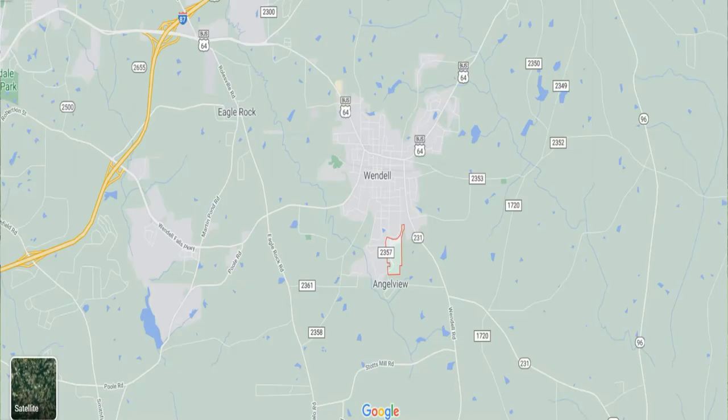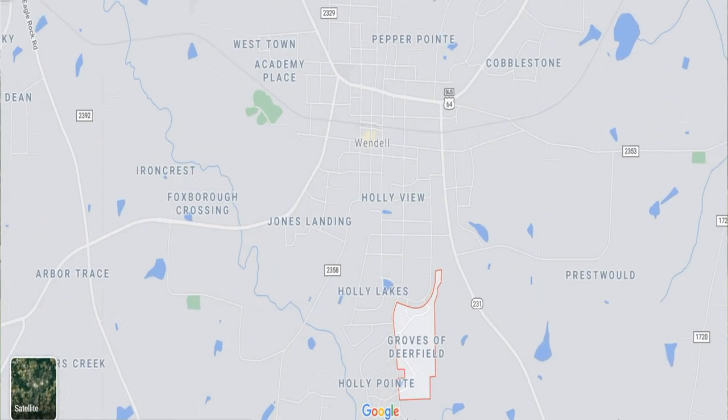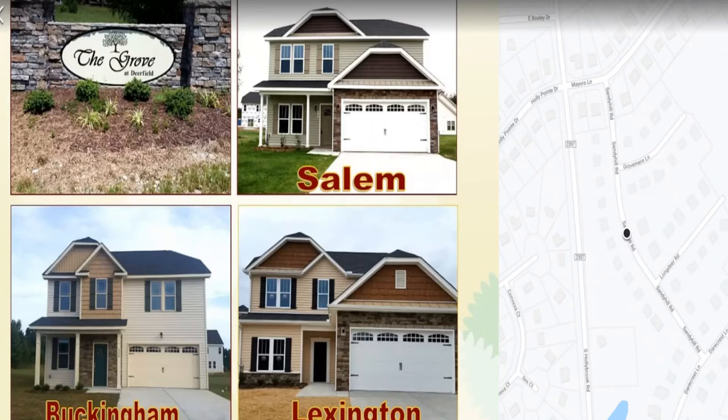Here we are at the Grove at Deerfield. We're about two to three minutes south of the downtown Wendell Business District. From here, you're probably about a 20 to 25-minute drive into downtown Raleigh. The Grove is located on a side of Wendell where there's a little bit less development going on right now. The Grove is a pretty moderately priced neighborhood. Most of the home plans out here are going to go for under $275,000. Each of the floor plans comes with granite countertops, tile backsplash, stainless steel appliances, and the master suites are pretty large with garden tubs and two-car garages.